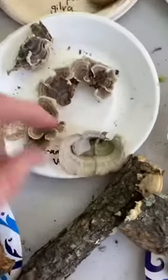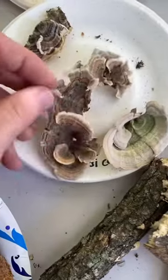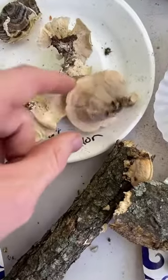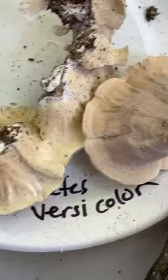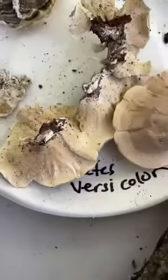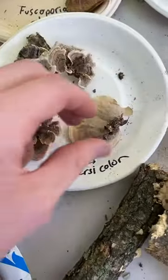I'll show you guys one more time. I've got Stereum here — it's called false turkey tail or false parchment. And this is Trametes versicolor. You can't always tell the difference from the top — what you have to do is look at the bottom. Stereum is basically smooth underneath, whereas Trametes versicolor has tiny little pores underneath. So you can just check that to help you tell the difference between what is a turkey tail and what is a Stereum.